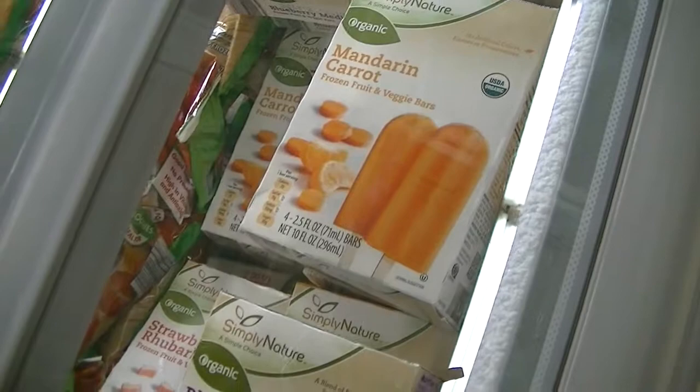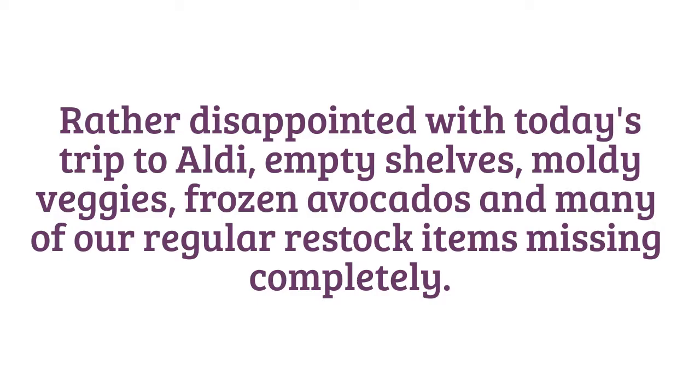German pumpkin, organic strawberry rhubarb, mandarin carrots, and blueberry muffin.